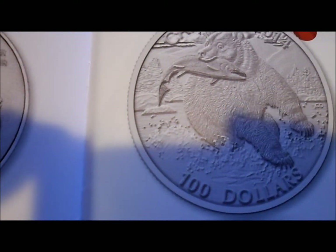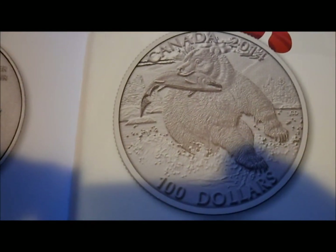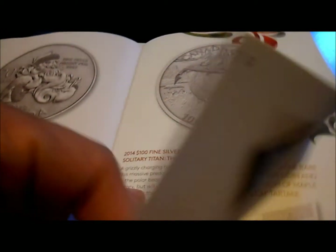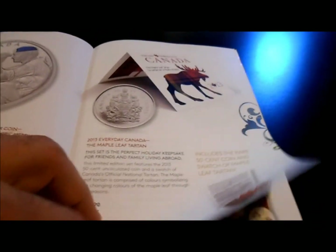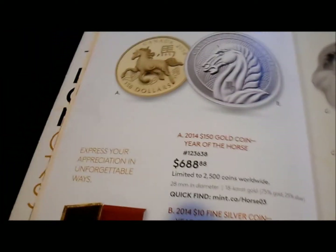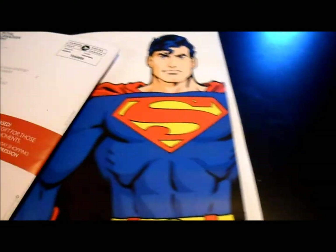Sorry, the lighting and everything is terrible but you get the gist of it. That's the new hundred dollar coin — I might pick that up just to add to the hundred dollar set that I've got. We've also got some Peacekeepers in Cyprus, that one looks all right, and some copper nickel stuff and some of the horses that the Mint offers, and that's about it.